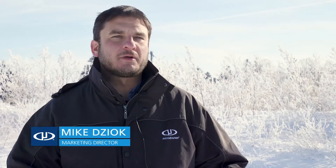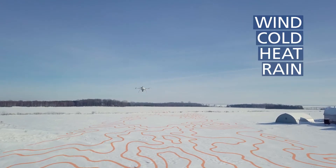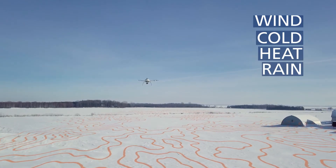It doesn't call in sick no matter what the weather. Wind, cold, heat, moisture — it's ready when you are.